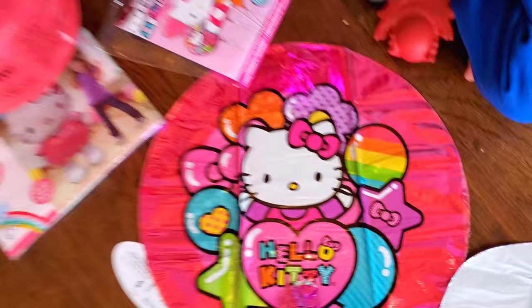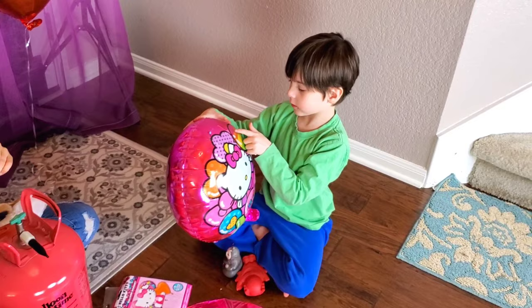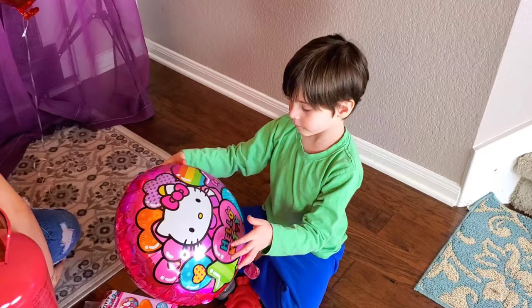Super cute. It looks like Jupiter almost. Oh yeah? Cause it has stripes. Yeah. And that's the store.